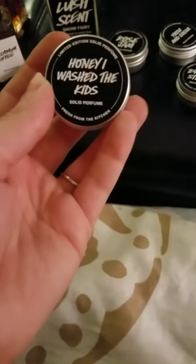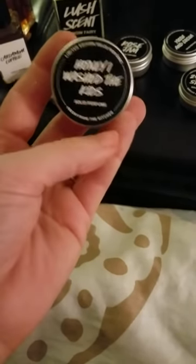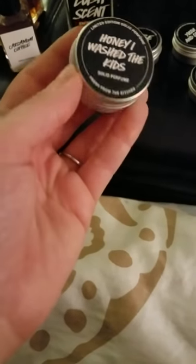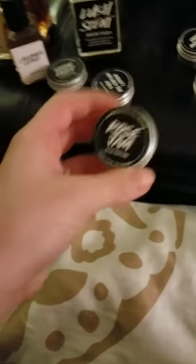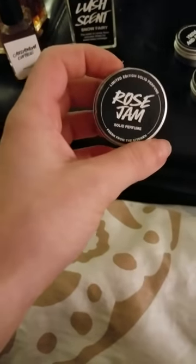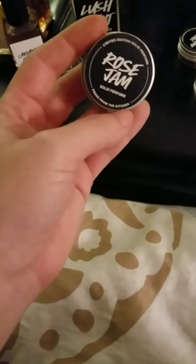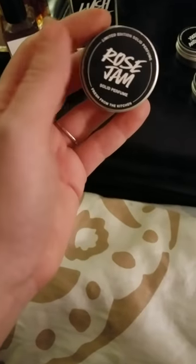This is Honey I Wash the Kids solid perfume. It's a very, very toffee honey smell. I do love it and I will be holding on to this one. I like it so much, and I've barely used any of these so far. Here's Rose Jam — I bought this when I first got into Lush and thought I would love it. I don't love it. I've maybe used it one time just to sample it. We'll be getting rid of it.